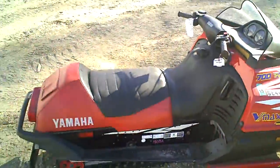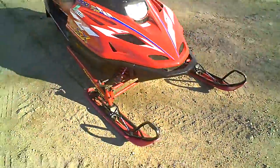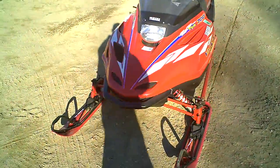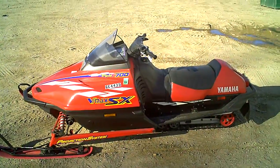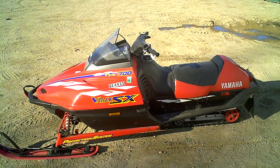We actually had this machine for sale last year but we didn't get any snow. So instead of trying to resell it this year, we're just going to tear this machine down into parts. If you want parts off this machine, call Mardos Motorsports at 218-844-4968, or on the web at MardosMotorsports.com.